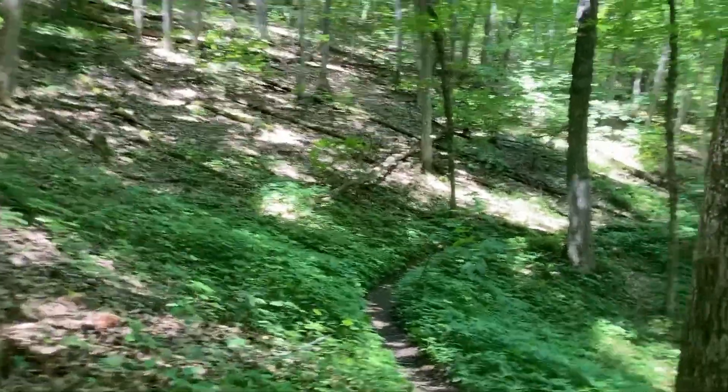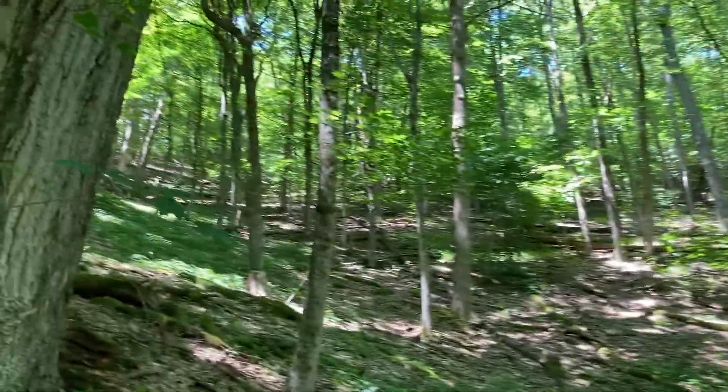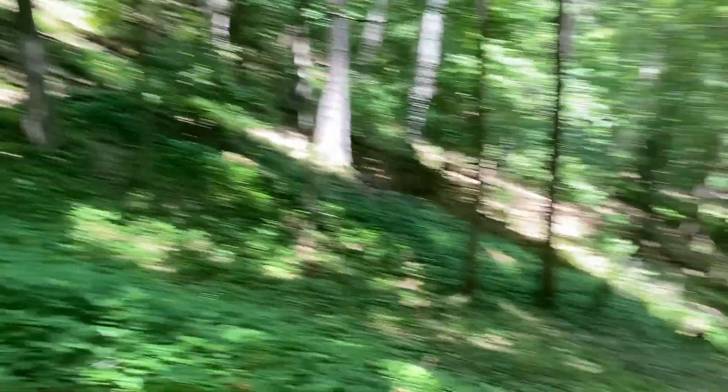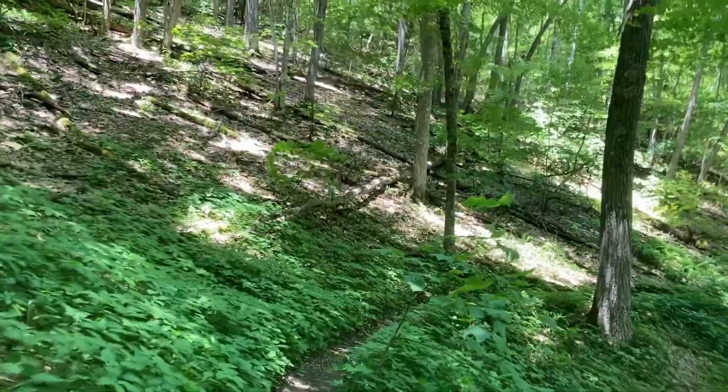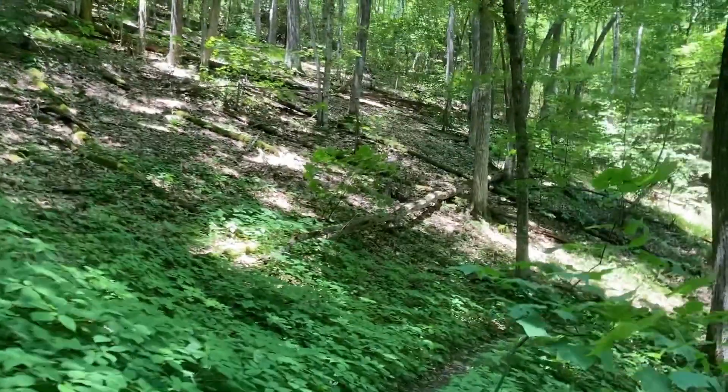I didn't realize that this was considered ridge walking. I thought that would be more like the top of the mountain. But I guess if you can roll off the mountain, then that's a ridge.